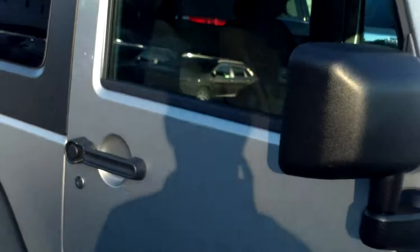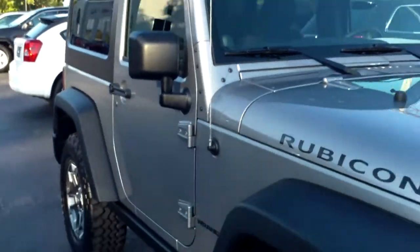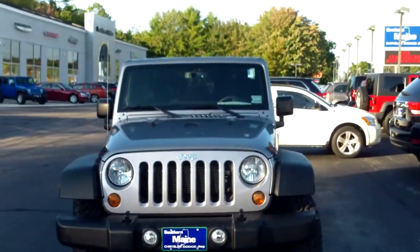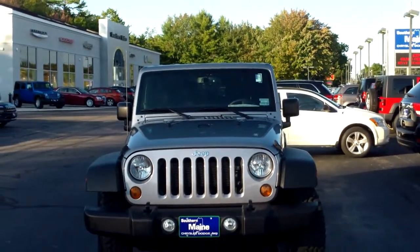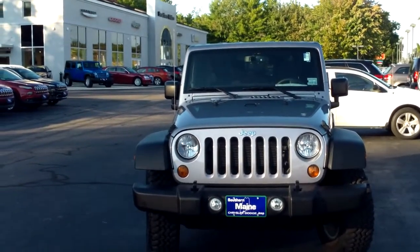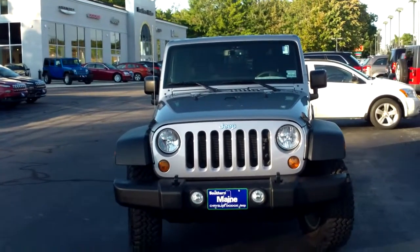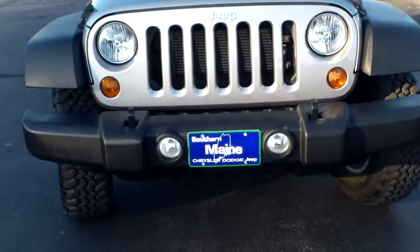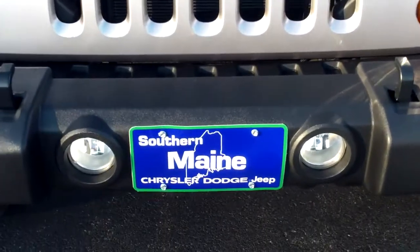This is the way everyone is looking for their Rubicon to be, and this one is ready to roll. Low mileage and a great deal here at Southern Maine Chrysler Dodge Jeep. My name is Steve Smith in the direct sales department. I can be reached at 207-282-4101. We'll check on availability and schedule a test drive for stock number 8908 — a 2013 Jeep Wrangler 2-door Rubicon. You can see this and all the other great cars, trucks, and SUVs available on our website at southernmainmotors.com.